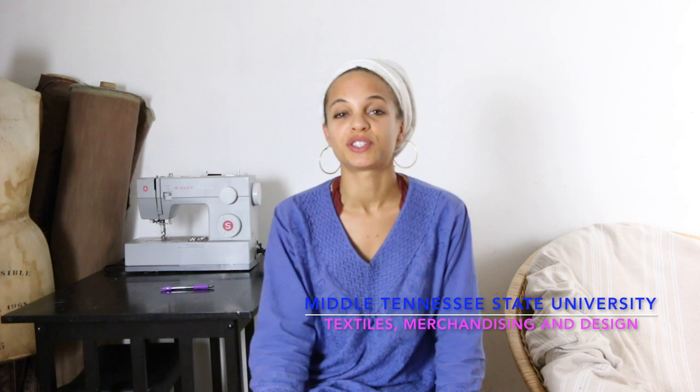My name is Liz McLean. I am 27 and I live here in Los Angeles. I graduated from Middle Tennessee State University from the Textiles Merchandising and Design Program — that's TXMD for short.